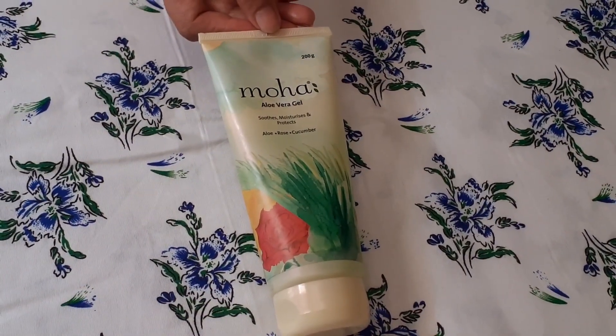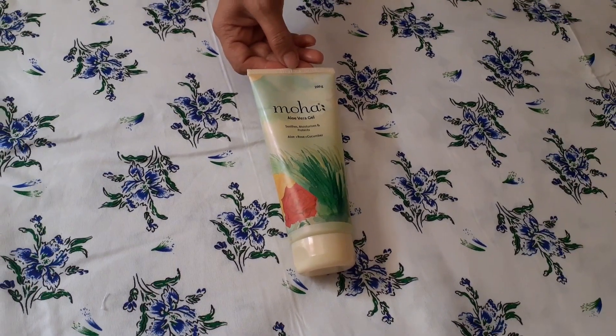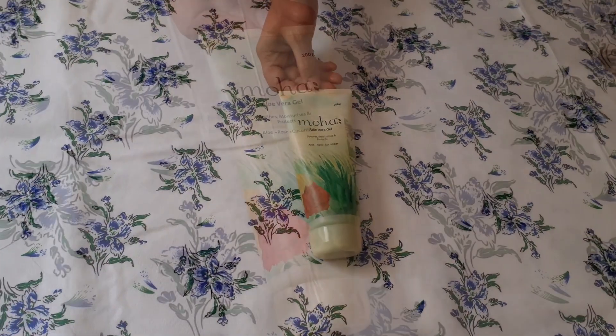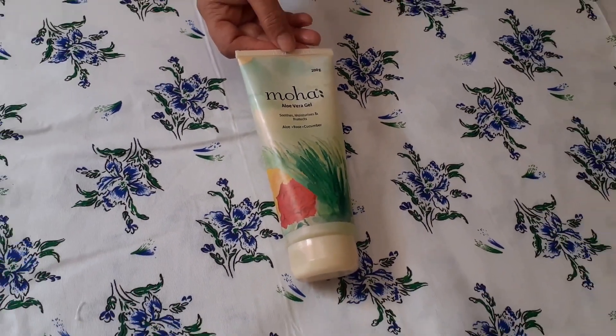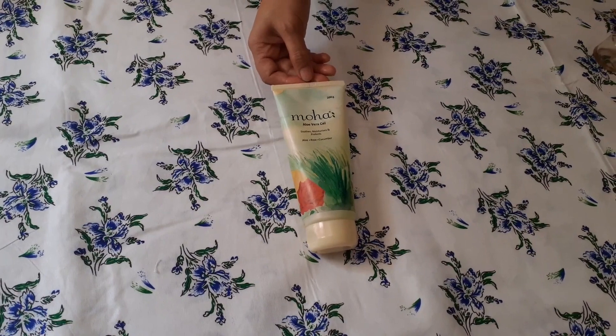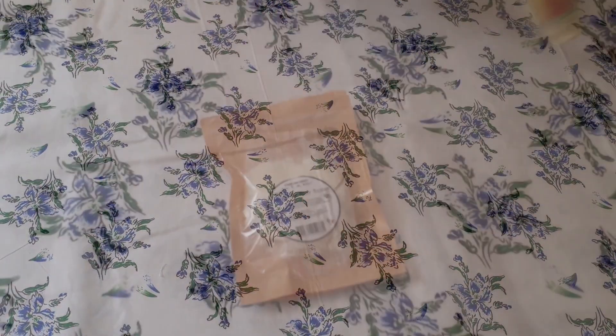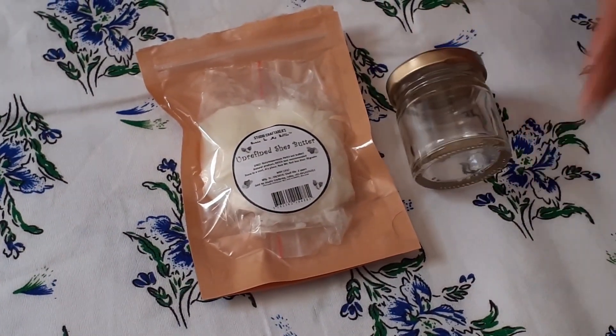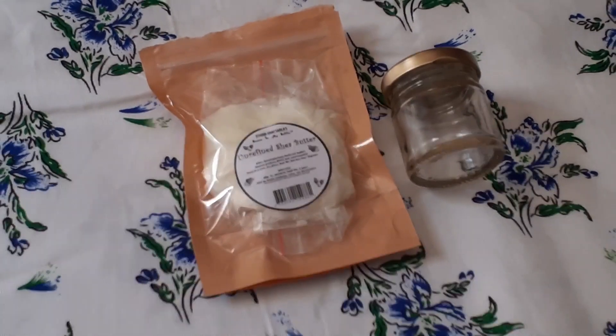Next in self-care products is aloe vera gel. For me this is mandatory for my daily skincare routine because even in summers our skin needs moisturizer, and aloe vera gel also works as sunscreen. It cost me 170 rupees. Shea butter is rich in nutrients that mainly keep the skin moisturized, prevent black spots, reduce skin inflammation, have anti-aging properties, and reduce irritation and stretch marks.